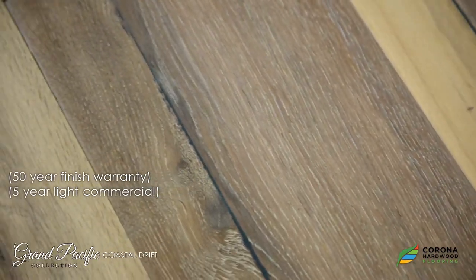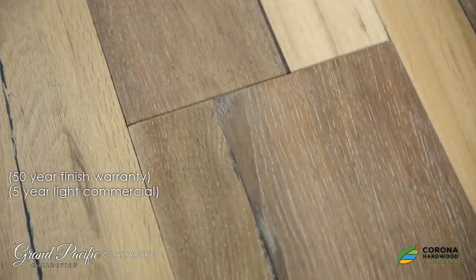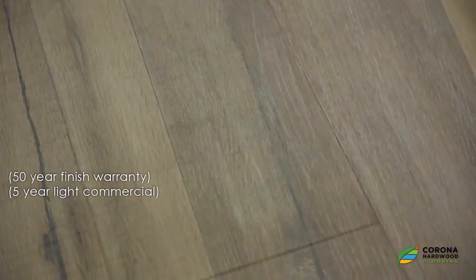This brand of flooring features a 50-year residential warranty and a five-year light commercial warranty, so you could feel absolutely confident about putting it throughout your whole house.